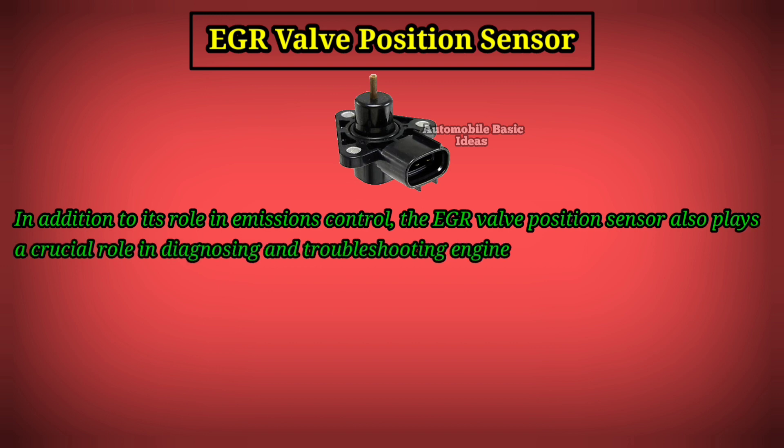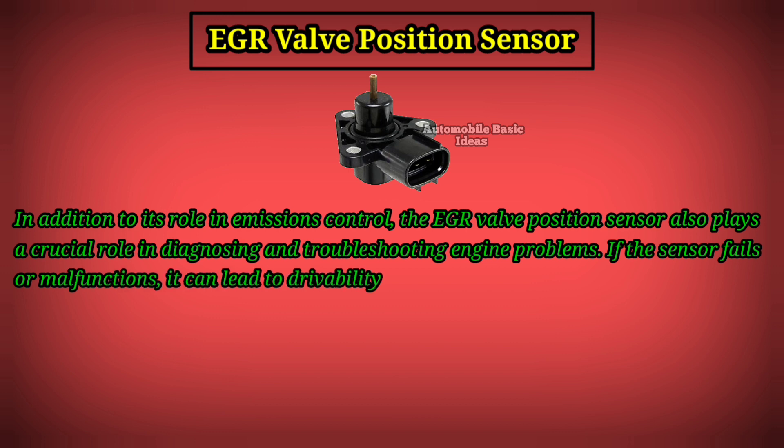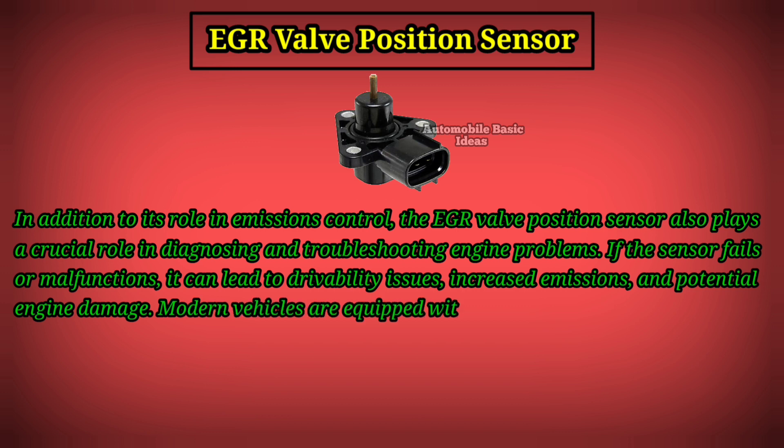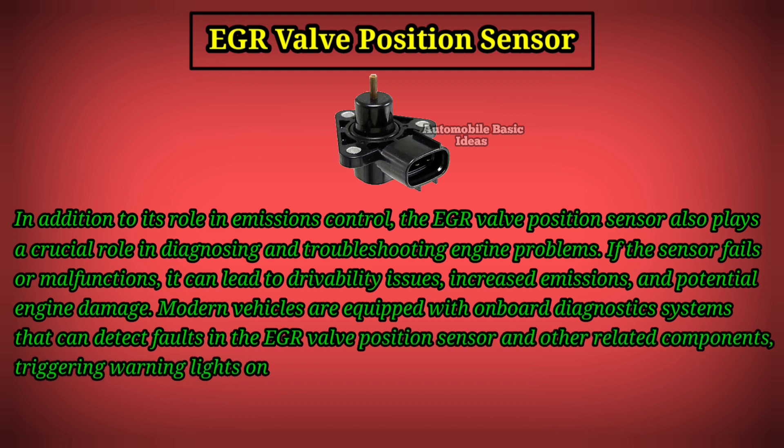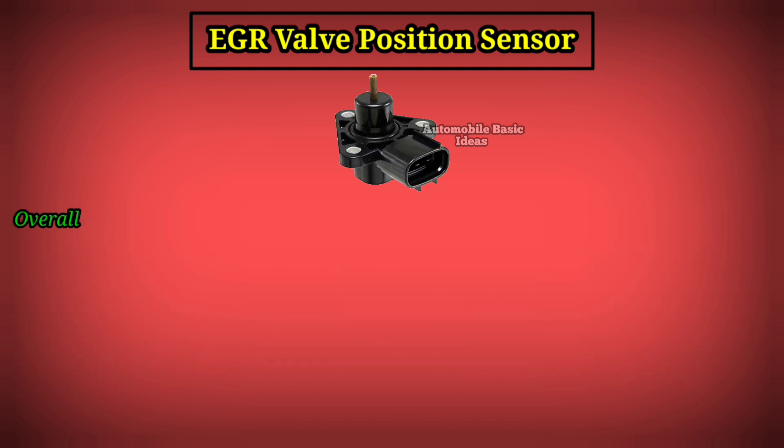The EGR valve position sensor also plays a crucial role in diagnosing and troubleshooting engine problems. If the sensor fails or malfunctions, it can lead to drivability issues, increased emissions, and potential engine damage. Modern vehicles are equipped with onboard diagnostic systems that can detect faults in the EGR valve position sensor and other related components, triggering warning lights on the dashboard and storing error codes for diagnosis by technicians.